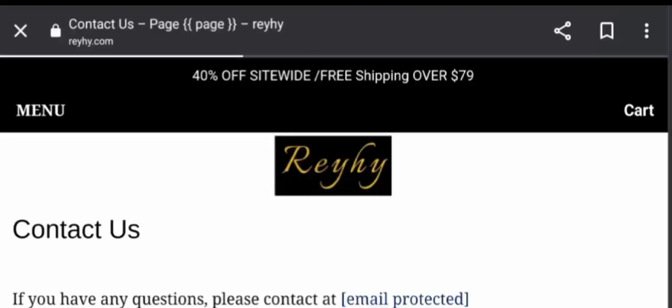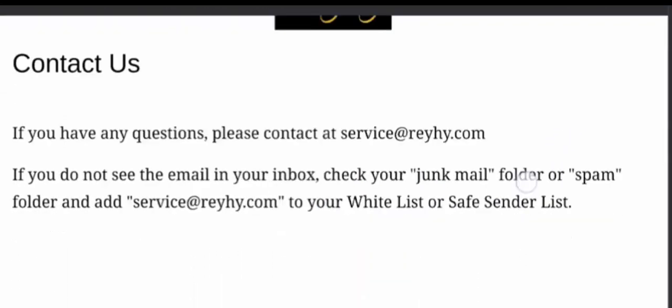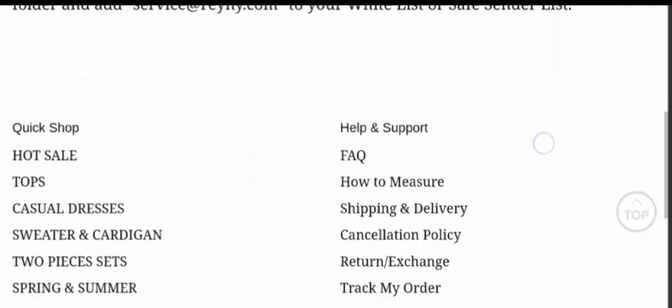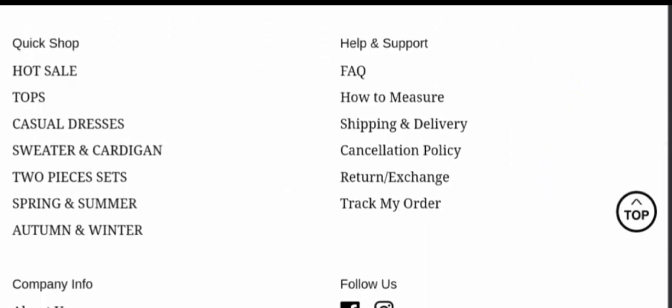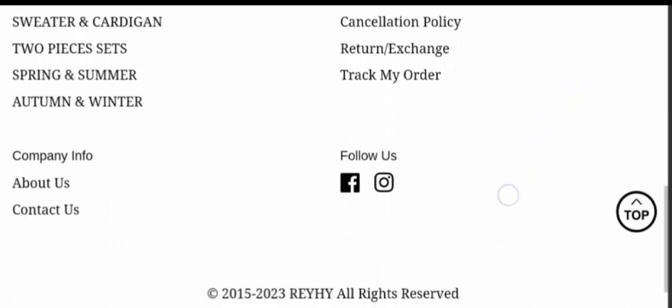Now let's check the contact details. In the contact us section, they provide an email address, and the email address matches the domain name. However, they don't provide complete contact details, which is a bad sign.